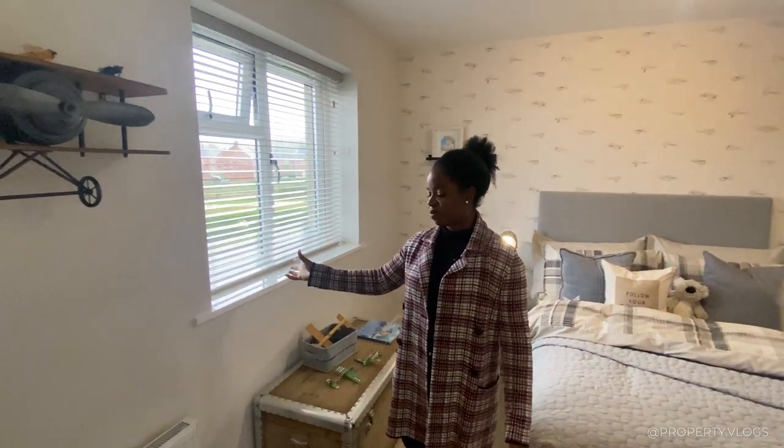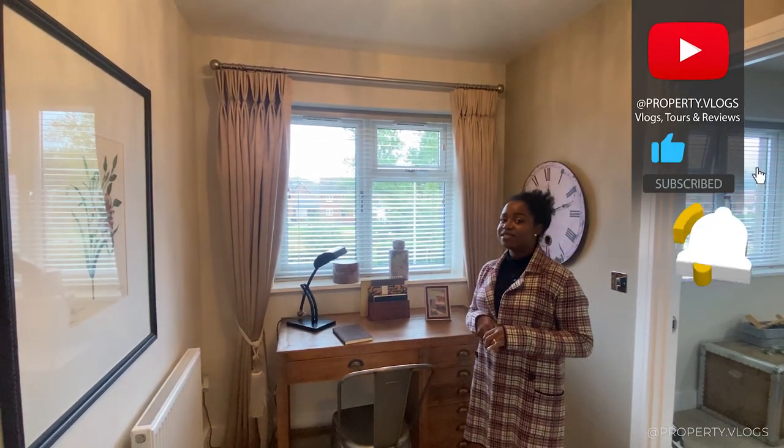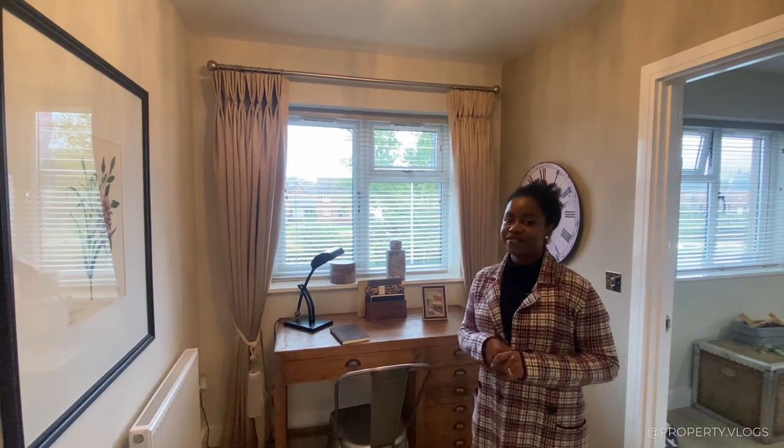That's it for this property — I've really enjoyed touring it. If you enjoyed this, like the video and leave a comment on what you liked most or what you'd have wanted to see in more detail. Comment, subscribe, and we'll see you in the next video.